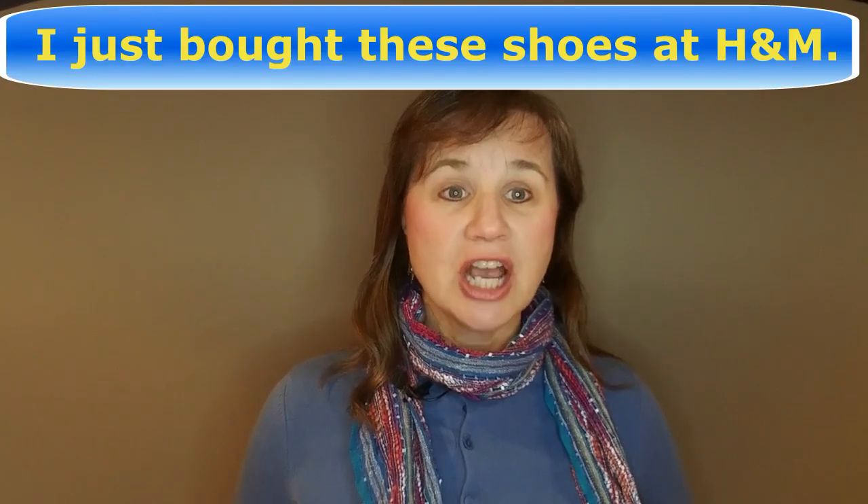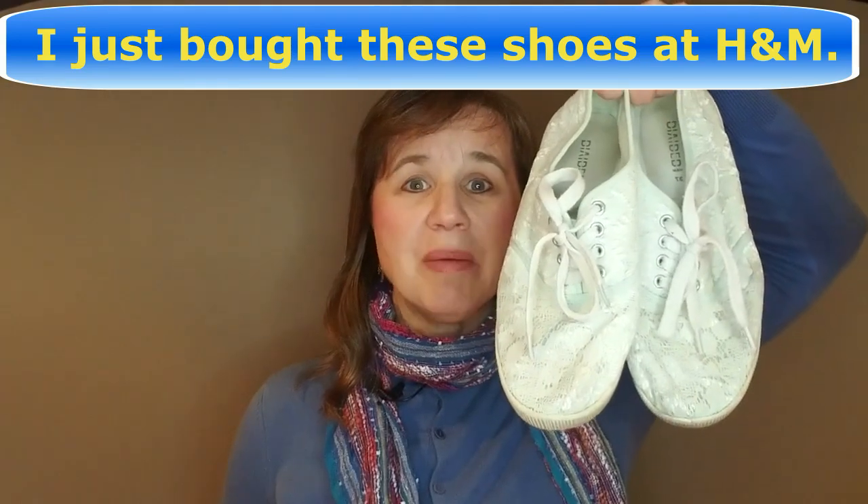And now let's try it with the name of the famous store, H&M. Again, that AND in the middle is just pronounced N. Make sure to emphasize that M at the end: H&M. I just bought these shoes at H&M. And that's actually true.